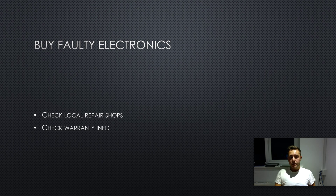Another tip: when people sell faulty electronics online, they often don't check if there's any warranty on the device. If you see a faulty phone online, ask for the serial number and check online whether that phone has any warranty. If it does, check if it covers screen damage — because if it does, you can pick up that phone cheaply, get it repaired under warranty for free, and sell it at full price.